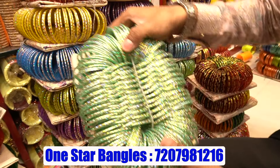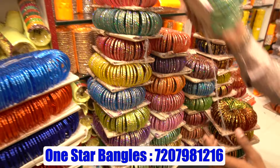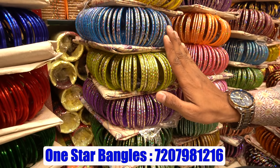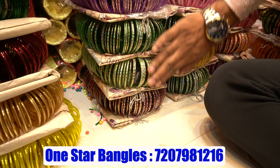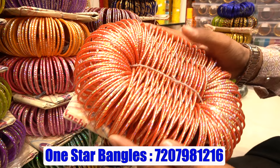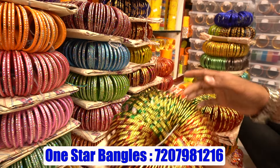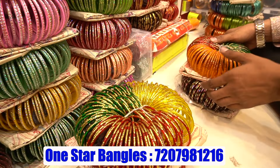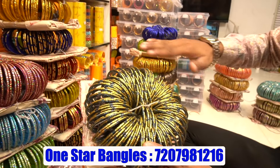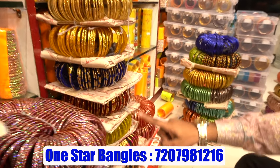There are light color combination bangles that go well with trending party wear and fashionable dresses. This is for wholesale business purpose only — minimum supply of 10,000, with transport also available. Light color combination in different varieties at 200 rupees. Brand new products available at 114–115 rupees, with 4 different product types.